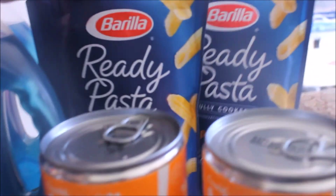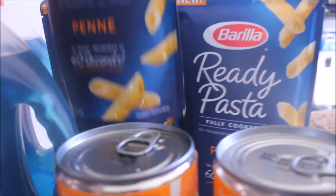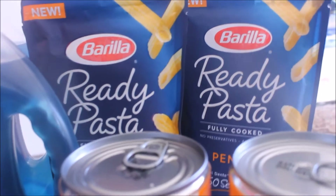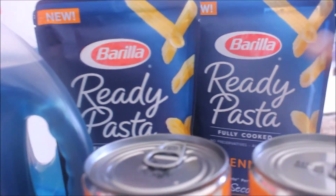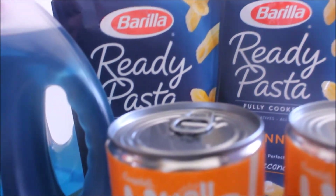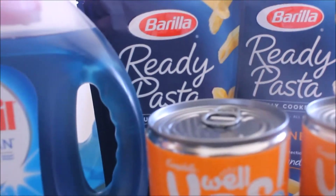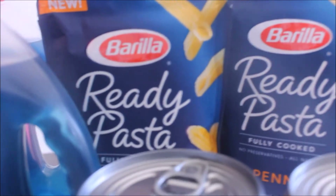I almost forgot about this deal — this is the Barilla Pot Ready-made pasta, fully cooked. I got about three of the penne and two of the tortellini ones. These are on sale for $1.69, and there's a manufacturer coupon for $1 off any Barilla ready-made pasta, making these 69 cents each. There's also a coupon inside the Target Cartwheel app, but you can only use it once. Additional coupons are also available to print on coupons.com if you want to get more.